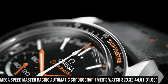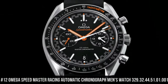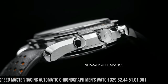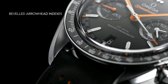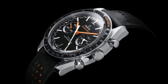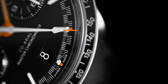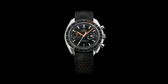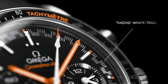Number 12: Omega Speedmaster Racing Automatic Chronograph Men's Watch 329.32.44.51.01.001. Dial type: analog. Luminescent hands and markers. Scratch-resistant sapphire crystal. Screw-down crown. Transparent case back. Round case shape. Case size 44.25mm, band width 21mm. Deployment with push-button release clasp. Water resistant at 50m/165ft. Functions: chronograph, tachymeter, date, hour, minute. Speedmaster Racing Series. Swiss Made.